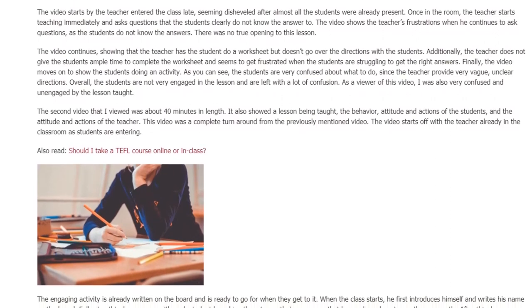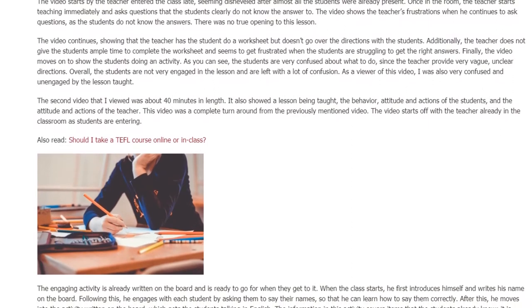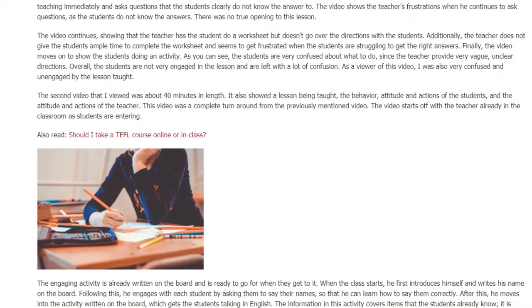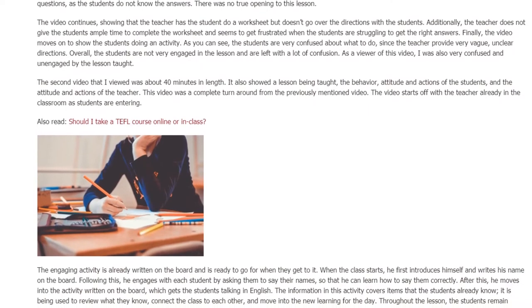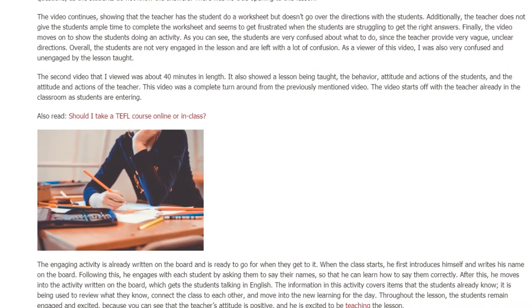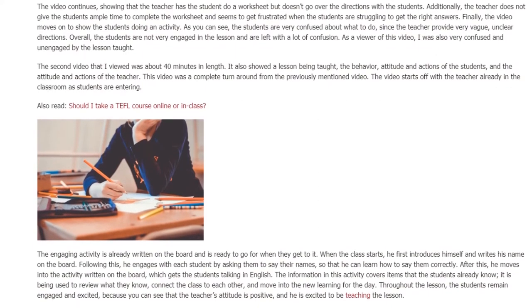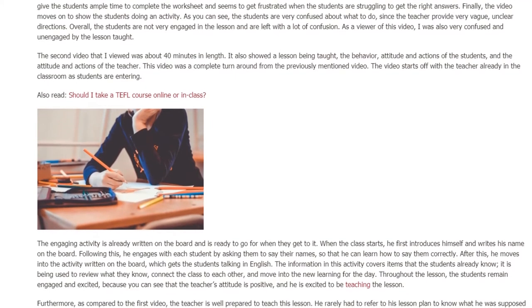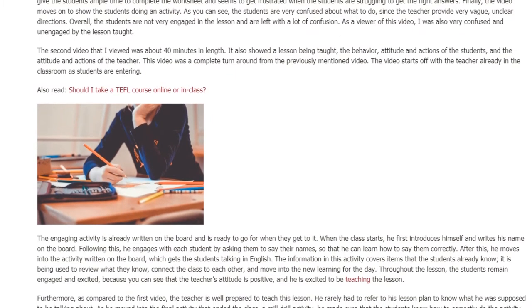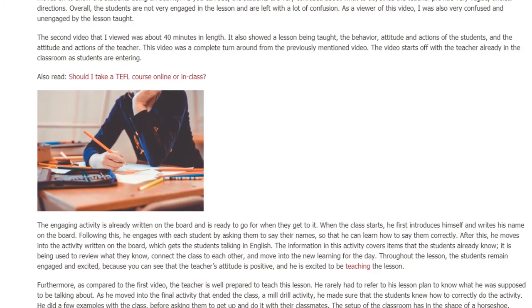The second video that I viewed was about 40 minutes in length. It also showed a lesson being taught, including the behavior, attitude, and actions of the students and of the teacher. This video was a complete turnaround from the previously mentioned video. It starts with the teacher already in the classroom as students are entering, with an engaging activity already written on the board and ready to go.